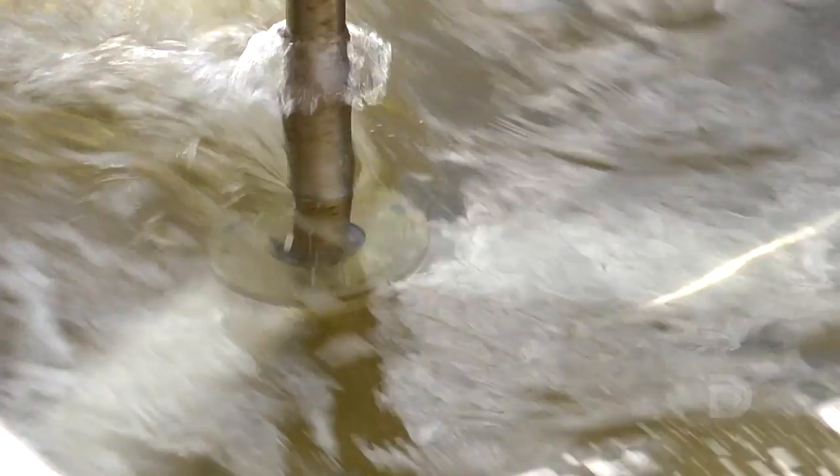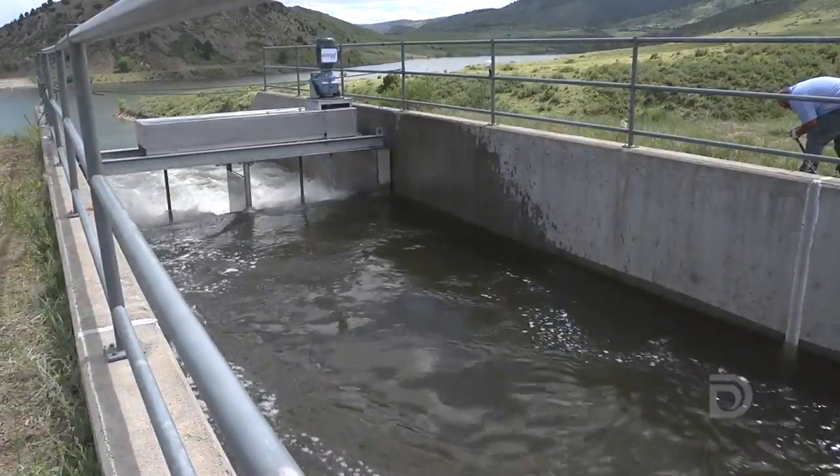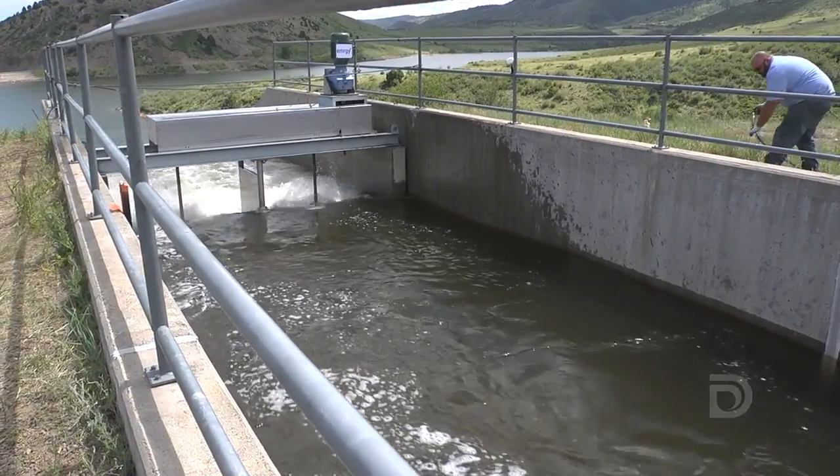We already have hydropower at quite a few of our dam sites, and we're looking to the future to be able to expand our hydroelectric capabilities — and this is really the forefront of that effort. It's a game changer. This is really proving a concept that can be replicated not just here in the United States, throughout thousands of miles of canals, but also across the world.